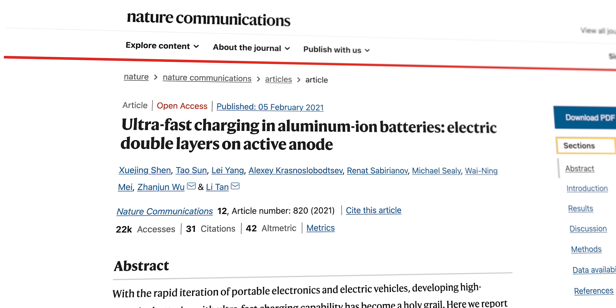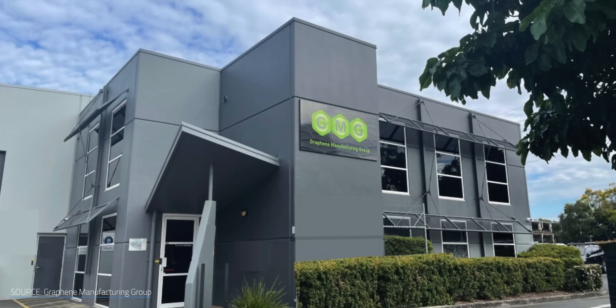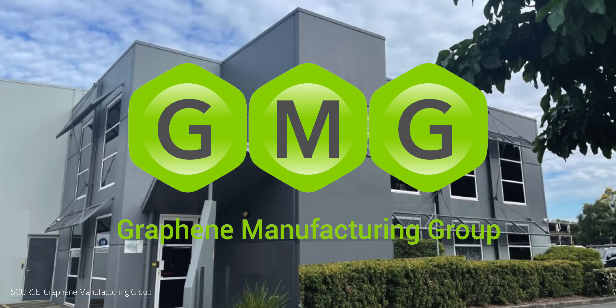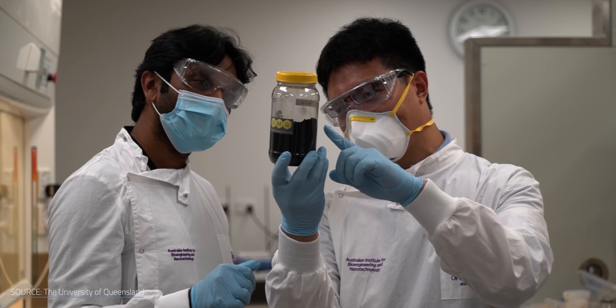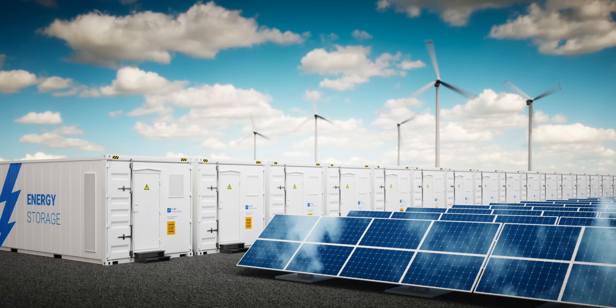The University of Queensland published their research on a graphene aluminum ion battery in 2021. The Australian company Graphene Manufacturing Group, or GMG, has exclusive access to the University of Queensland technology to commercialize graphene aluminum ion batteries. GMG is working towards producing commercial battery solutions for watches, phones, laptops, electric vehicles, and grid storage.